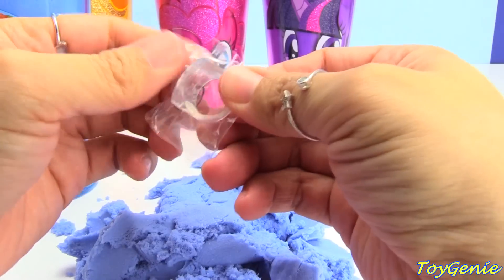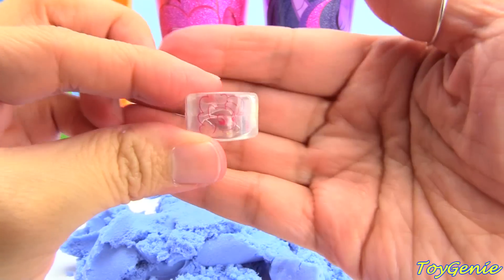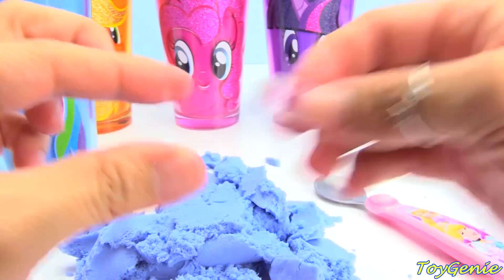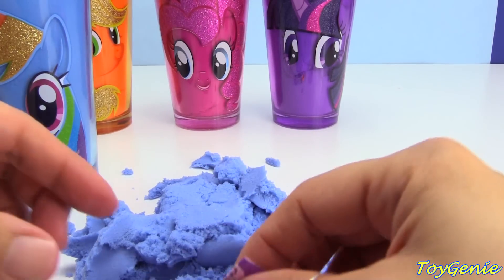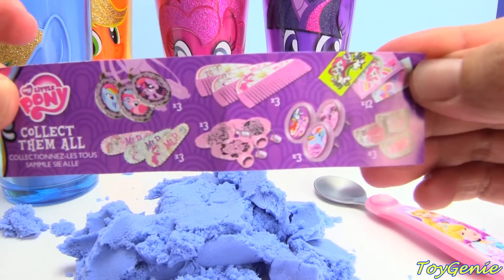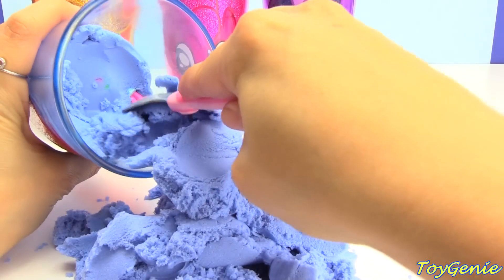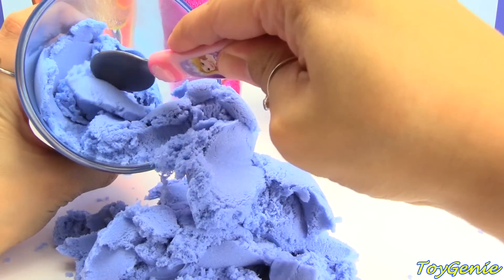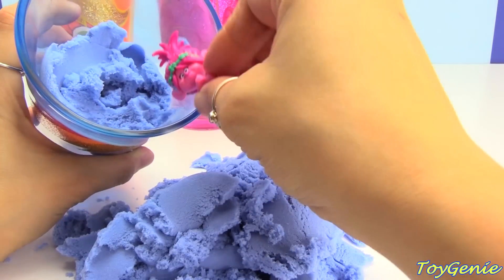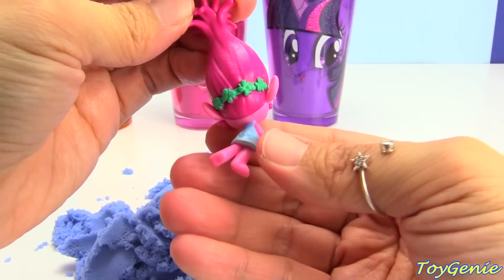And we have a My Little Pony Pinkie Pie ring. Super cool. Plus, here's the collector's guide - it shows you everything that you can get. Anything else? I see Poppy from Trolls. And she's super happy.